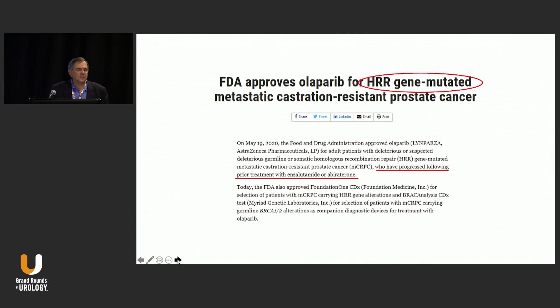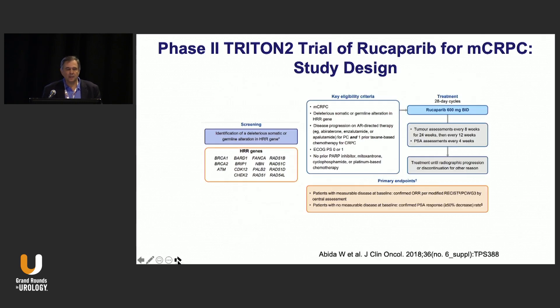What does this mean for clinical practice? The FDA approved Olaparib for those patients who have HRR gene-mutated metastatic castration-resistant prostate cancer. This is a very broad indication — it includes all the DNA repair genes discussed previously, not just BRCA1 and BRCA2. Patients only need to have received a next-generation antiandrogen; they don't need to have received chemotherapy to be eligible per the FDA approval.